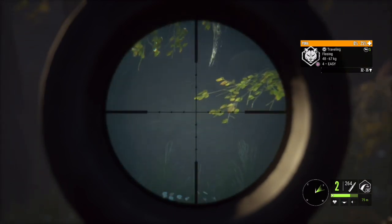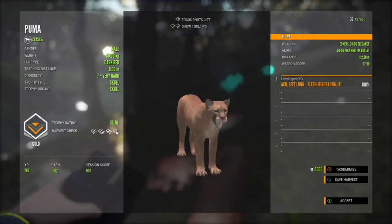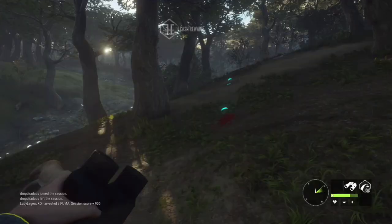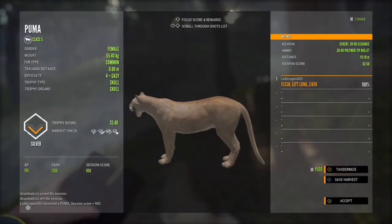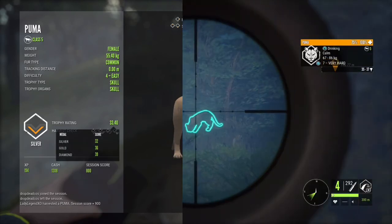That'll take care of his girlfriend. Really nice dark red level seven, very hard puma — he is a gold, 36.7. And she is 33.4, a level four female — she's a silver.